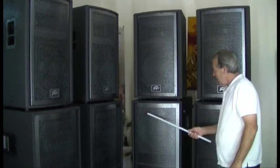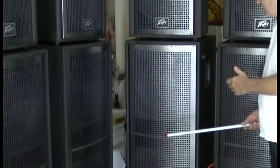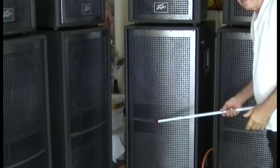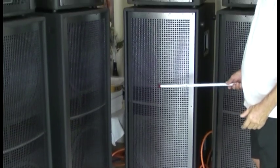Down here, the big subwoofers — twin 18 inch woofers, 3200 watts program, 6400 watts peak. Plenty of thump in those woofers.